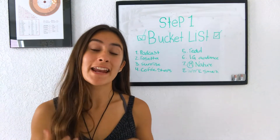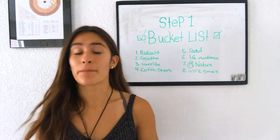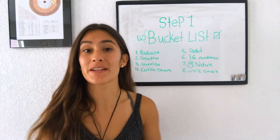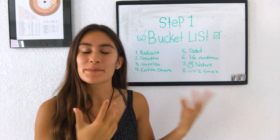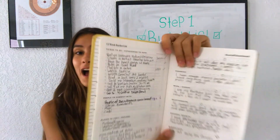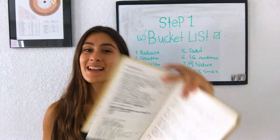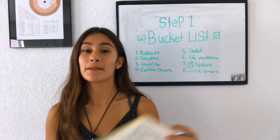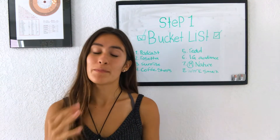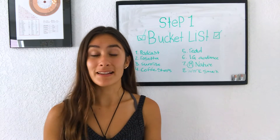Step one of setting up your Best Self Journal is that they have you set up your bucket list. They pick 13 things — I only wrote eight here because I didn't want to write in small text where you wouldn't see it. I do have the journal right here that I use myself, but it's kind of hard to see if I hold it up to the camera, so I wrote it out here so you could see it better.